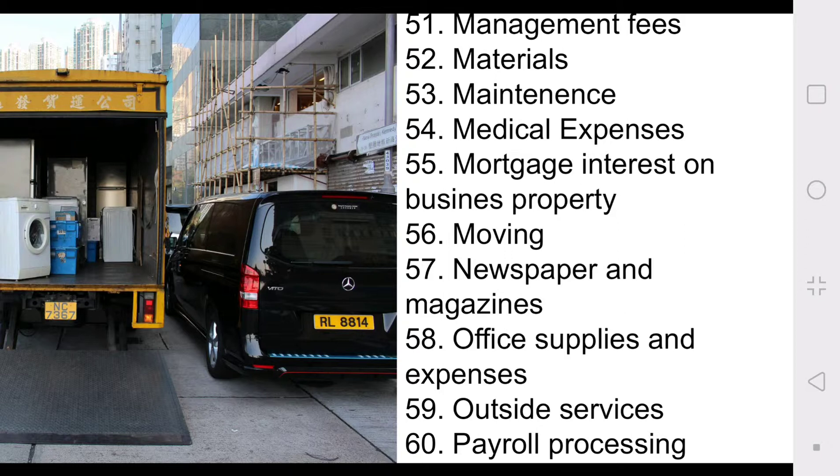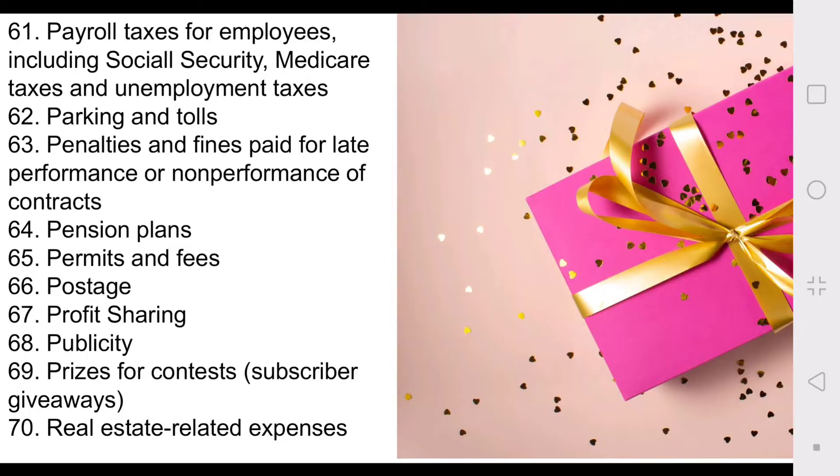Number fifty-six: moving expenses. Fifty-seven: newspapers and magazines — must be business related, so we're talking business journals, the Wall Street Journal. Fifty-eight: office supplies and expenses — keep those Office Depot receipts on hand. Number fifty-nine: outside services. Sixty: payroll processing. Sixty-one: payroll taxes for employees, including Social Security, Medicare taxes, and unemployment taxes. Number sixty-two: parking and tolls. I recently went downtown Fort Worth to register my business as a DBA — I was parking on the street and I did take a picture of that receipt for tax purposes.